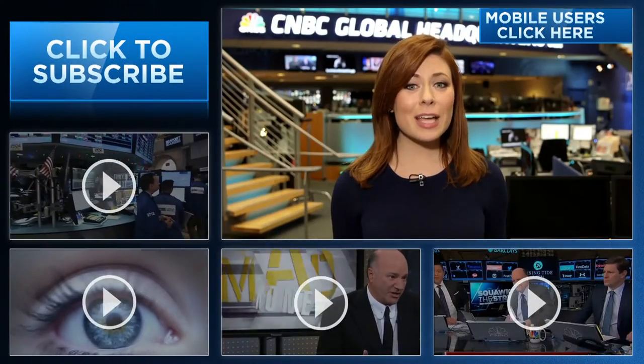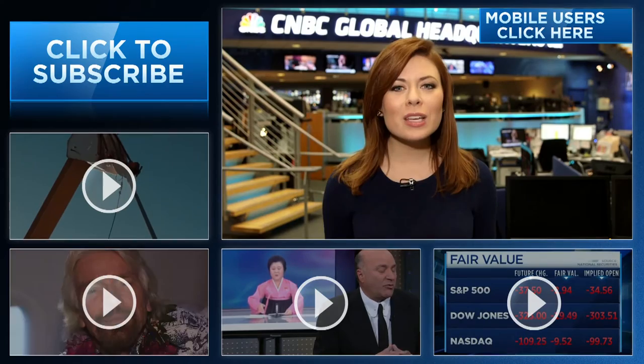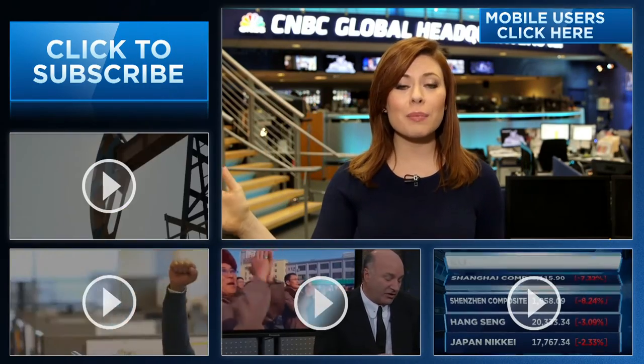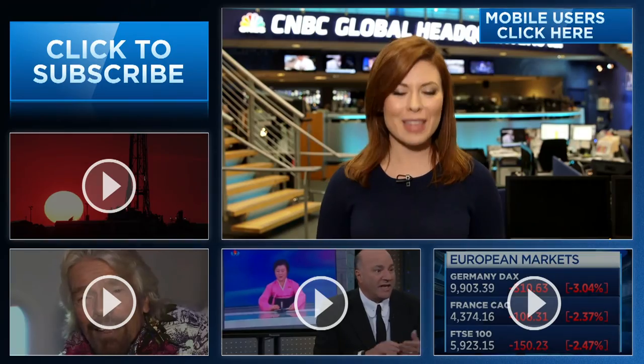Hey CNBC fans, thanks for checking out our YouTube channel. Here you're going to find videos packed with all of the information that you need to be smarter about your finances. You can subscribe by clicking right here and click on all the videos around me, or the 'I' right here to watch the latest from CNBC. Thanks for watching.